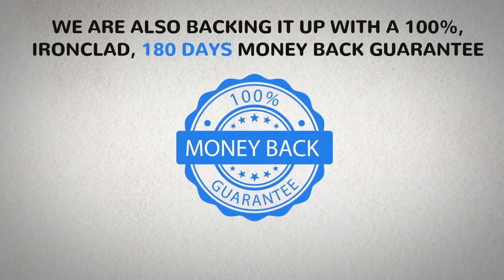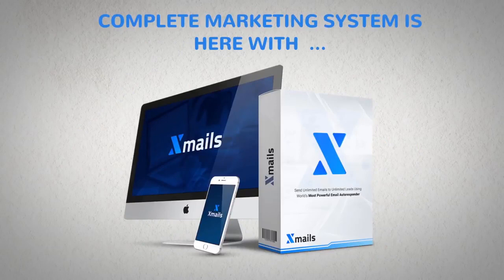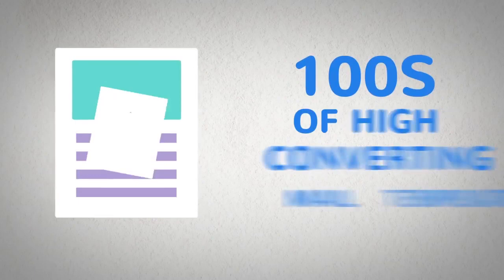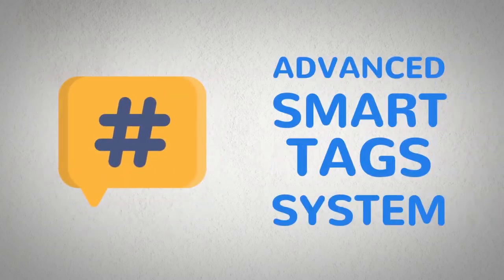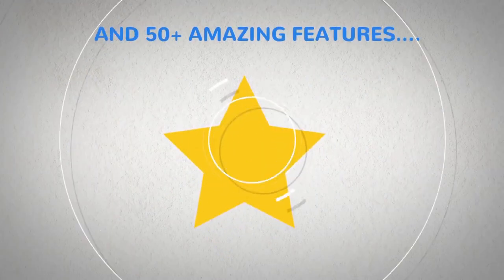We are also backing it up with a 100% ironclad 180-day money-back guarantee, so it's completely risk-free to try. The complete marketing system is here with the world's smartest mailing system: inbuilt SMTP, hundreds of high-converting mail templates in any niche, hundreds of high-converting lead templates to build your list, the world's most advanced smart tag system, 100% secure system for all your subscribers, campaigns, and funnels, and 50 plus amazing features.